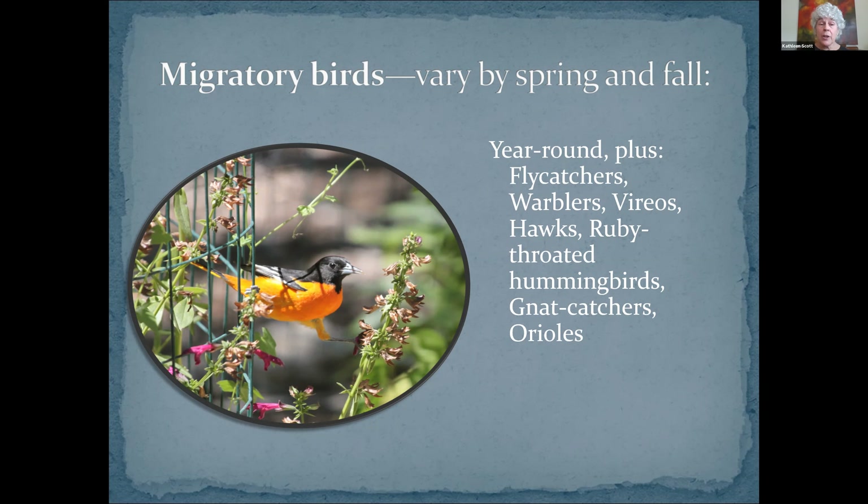Then we have winter residents: sparrows, orange-crowned warblers, Eastern Phoebe, and others. That's a chipping sparrow in the picture. Orange-crowned warblers are little, drab, nondescript, gray-green birds, and you will never see that orange crown unless you get to see one bathing or one that is very alarmed. But if you stick with me to the very last slide, there is a picture of an orange-crowned warbler showing his orange crown, so you want to hang around.